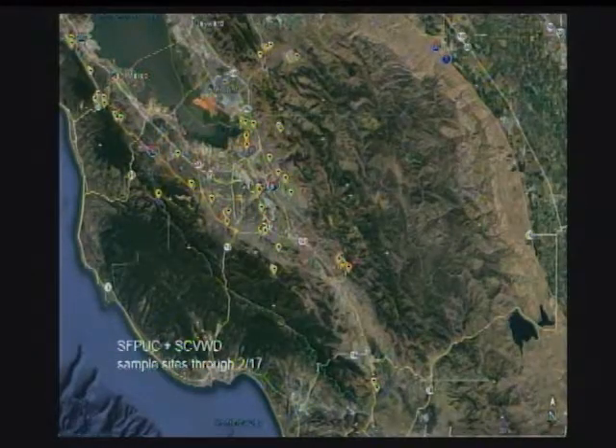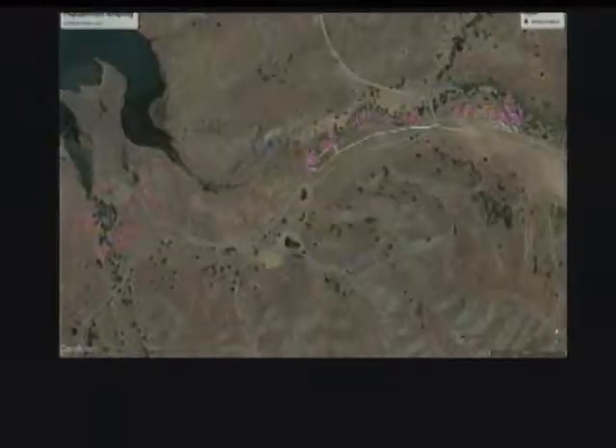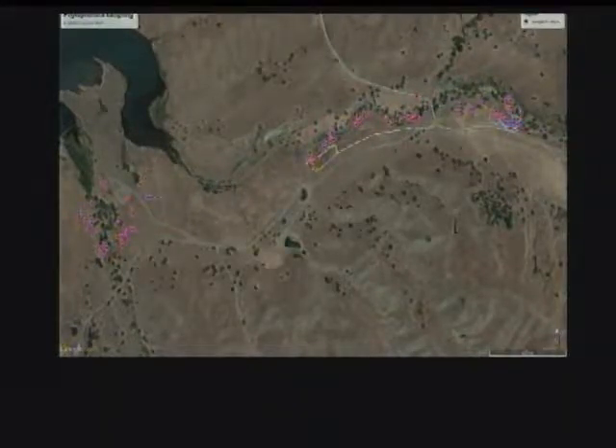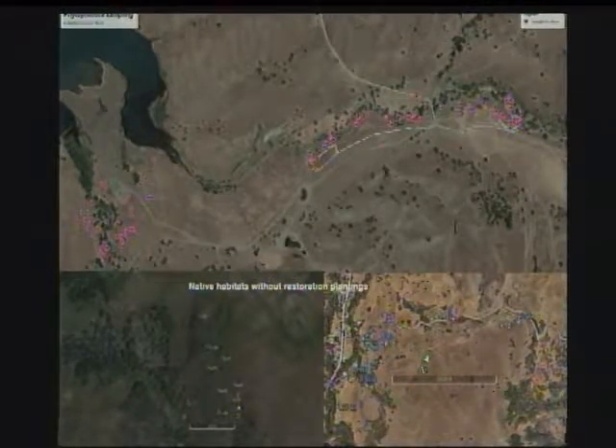We're going to expand on that. We've been busy for the last few years sampling, and this is just a couple of maps showing some of the areas we've been sampling just in the Santa Clara, San Mateo, and Alameda areas. Some of these areas are sampled rather intensively, like this site where there's a restoration planting. We also have some areas where we've been sampling more recently — native sites without restoration plantings. These tend to be more extensive samplings; we're looking at background levels of infestation.